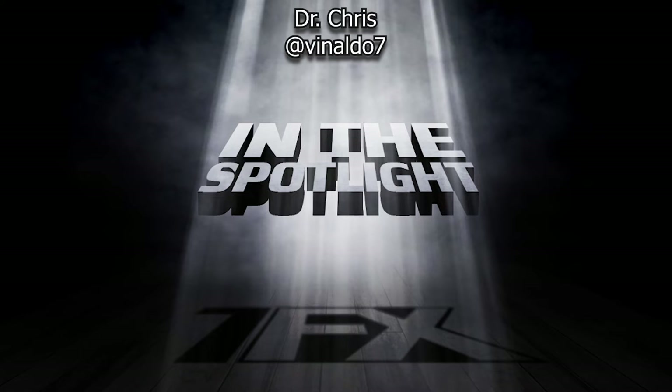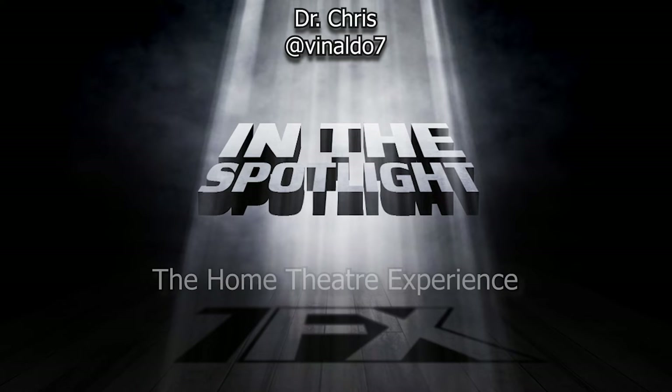Welcome everybody to our fourth episode of In The Spotlight, where we will shine a light on the home theatre experience. Whilst televisions have been commercially available since the 1930s, the last 30 to 40 years of history has seen the home theatre experience in a constant state of transition.